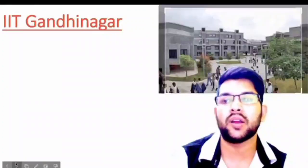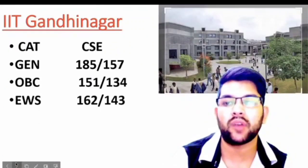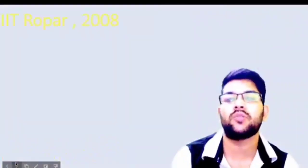For IIT Gandhinagar, here is the information: General 150 or 185, OBC 151, EWS 162, SC 96, and ST 83 marks.